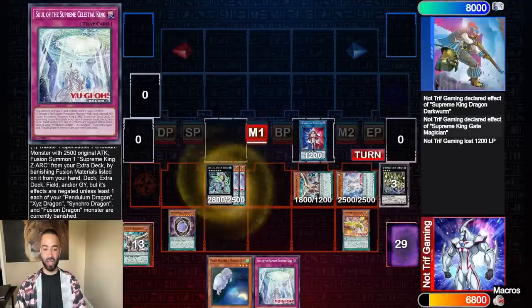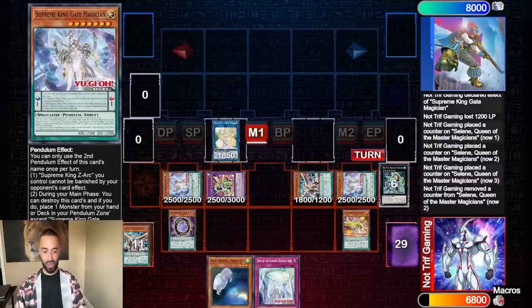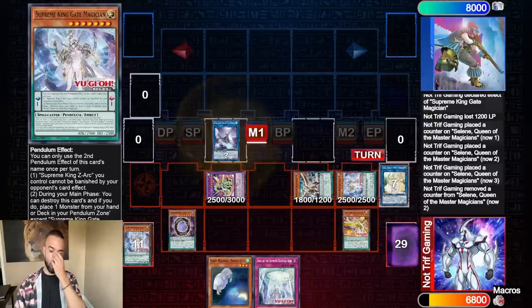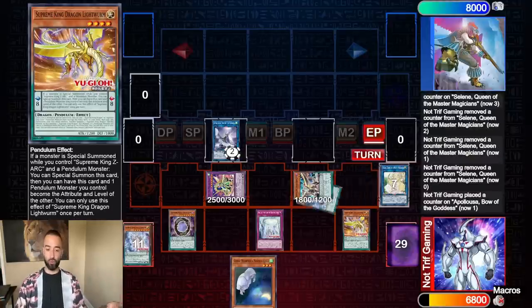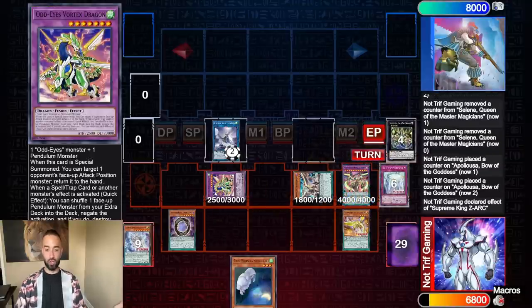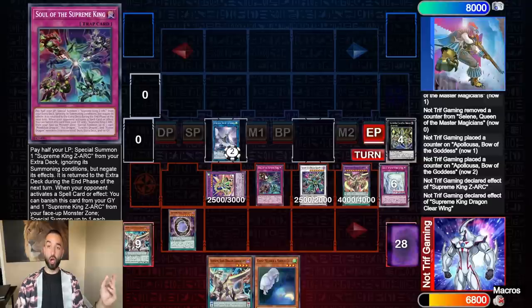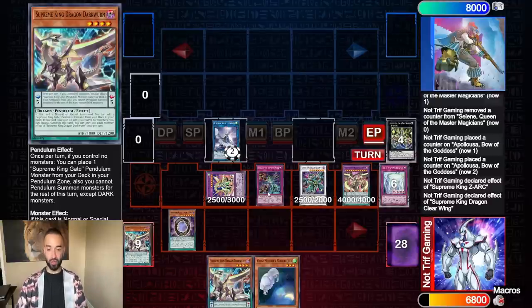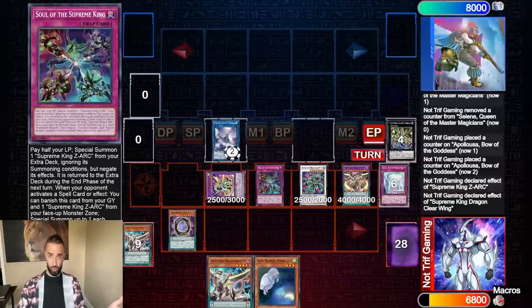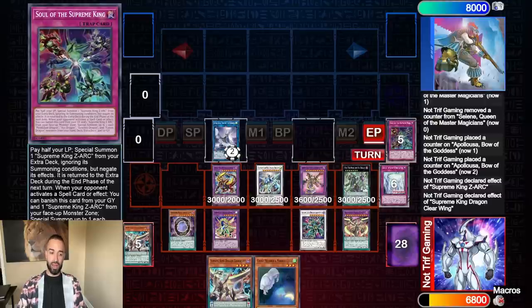You end up doing a Pendulum Summon, then go into Absolute Dragon and Beyond the Pendulum into Selene. Since Supreme King Gate Magician is a Spellcaster, you summon it back and make Apollosa. Always make sure in this combo to keep Dark Worm and King Gate Magician in the Pendulum Monster Zones because you'll need them for Zart and Clearwing. On the opponent's turn, you go Zart, they get hit with Vortex, Double Apollosa, and then you Clear Wing their board again. On your following turn, you Normal Summon Dark Worm, add Supreme King Gate Sorcerer, summon Sorcerer off its own effect, search Soul of the Supreme King, and use that to summon this — which banishes itself and a Zart when the opponent activates a Spell card or effect.